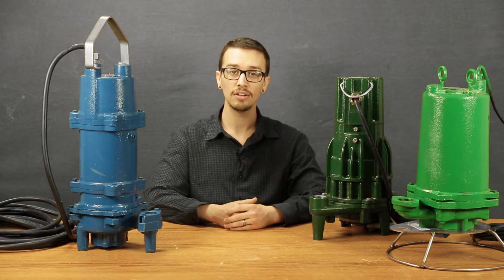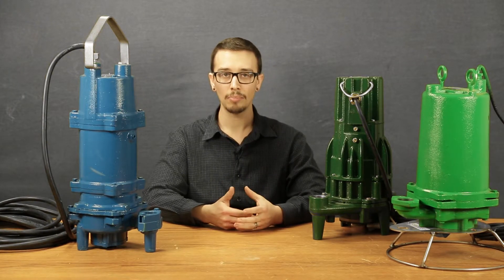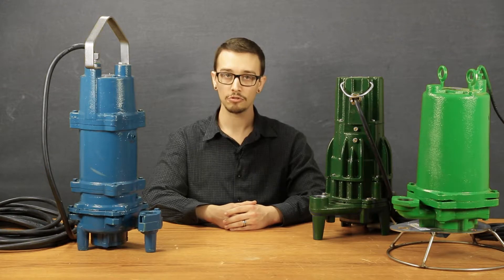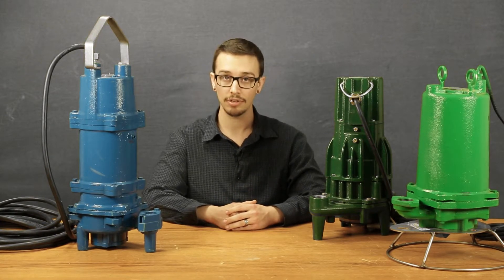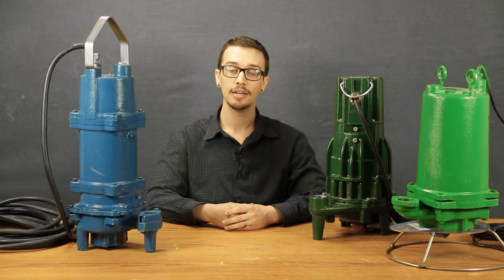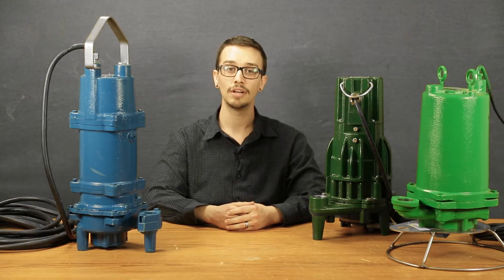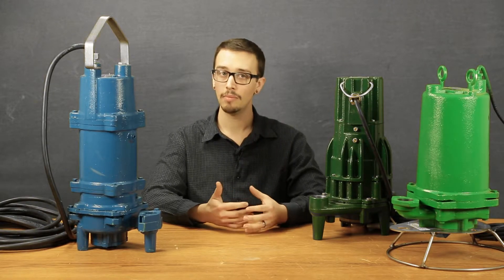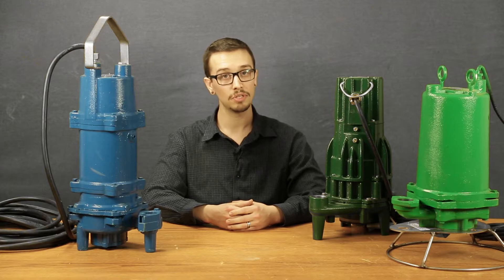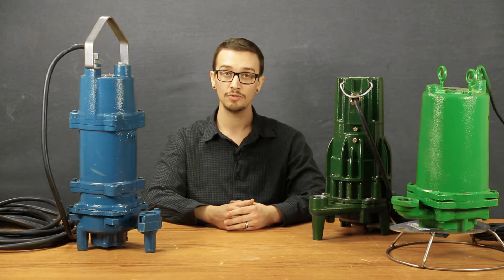Now, if you're not familiar with pump head, check out our video in the description for a simple explanation of how to calculate this. Once you've familiarized yourself with the application, it's time to go shopping for a pump. Our goal here, of course, is to find the right pump for the job — a pump that's best suited for your specific application, as pumps are generally not a one-size-fits-all.